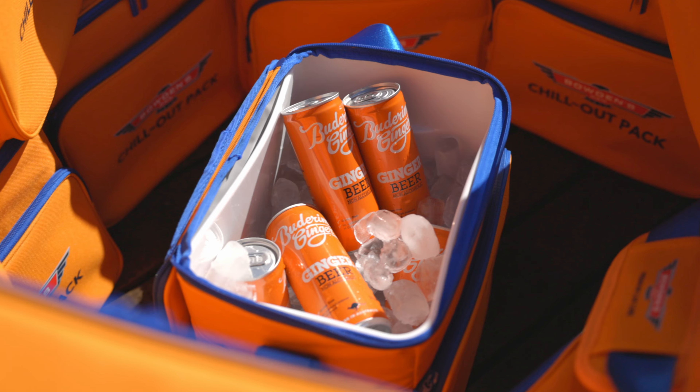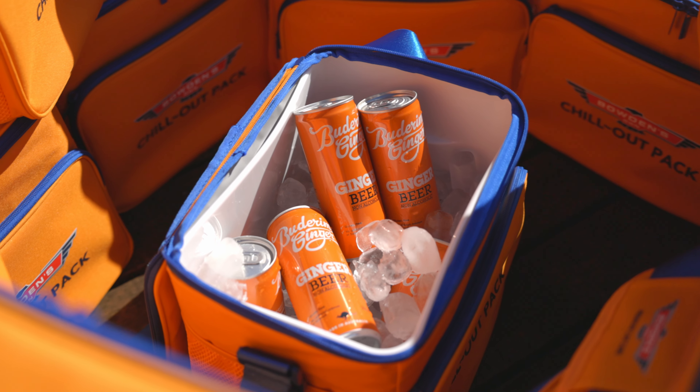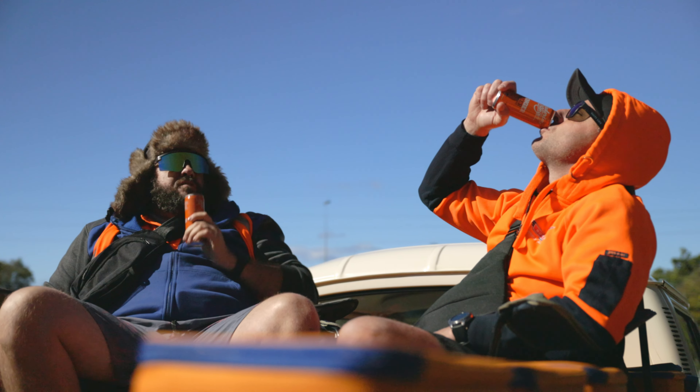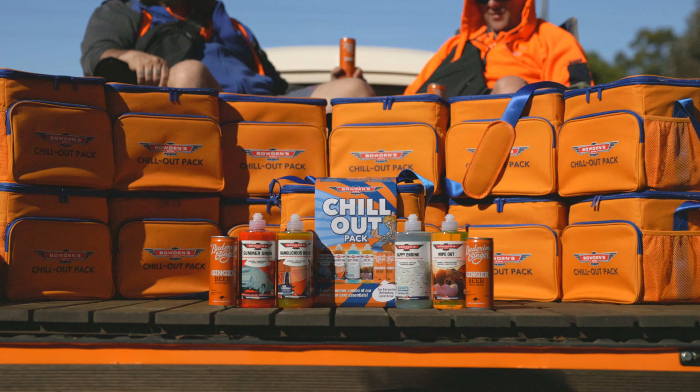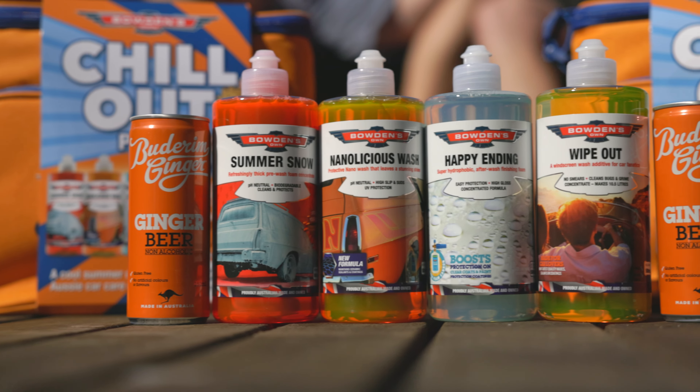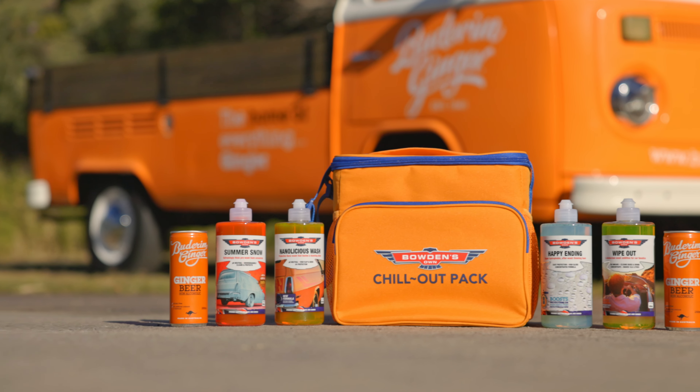After all the fun is done, treat yourself to a cool Buderim Ginger non-alcoholic ginger beer while you admire your handiwork. Crafted locally with some seriously fresh ginger goodness, it's long been our favourite go-to drink, and it's too good not to share with other fellow fanatics, so we've added a couple to this cool cooler pack.